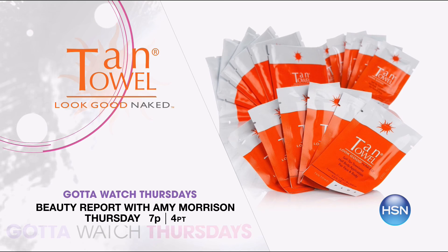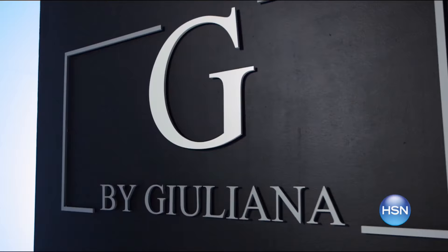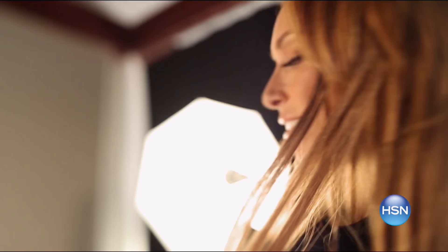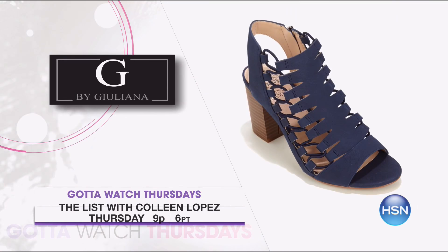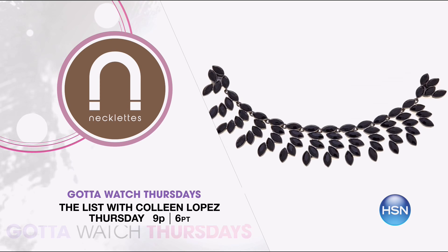And speaking of fashion, join me on The List at 9 p.m. for new head-to-toe spring looks. Julianna Rancic stops by with her new must-haves for spring fashions — perfect for layering winter into spring. Then check out a sneak peek of our Vince Camuto today's special. And don't miss the launch of Necklitz, a new fashion accessory that makes the perfect finishing touch for your new spring wardrobe.